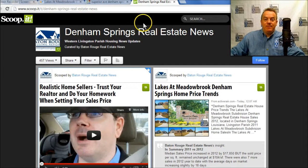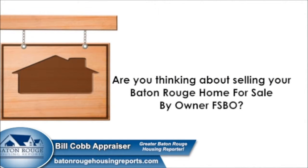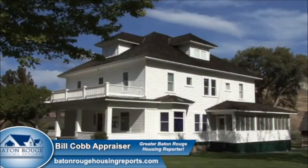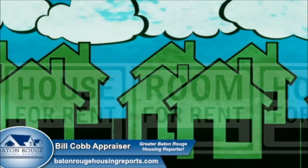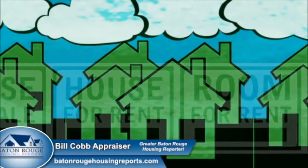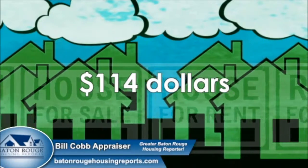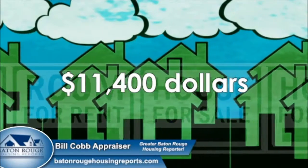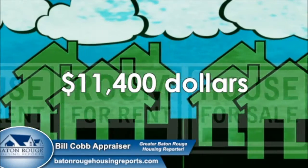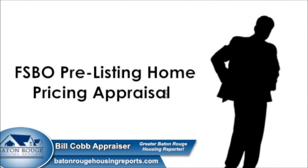Are you thinking about selling your Baton Rouge home for sale by owner? Your home is possibly your largest investment. Did you know that in 2012 the average sold price per square foot is $114 per square foot? And if your home isn't properly measured, you could lose out on $11,400 in equity per 100 square feet of error.